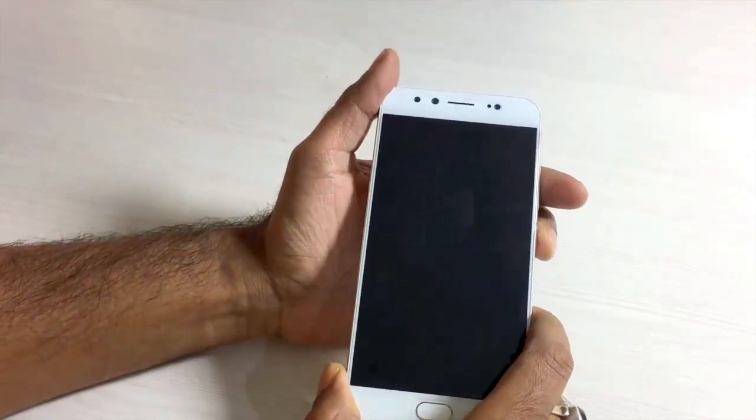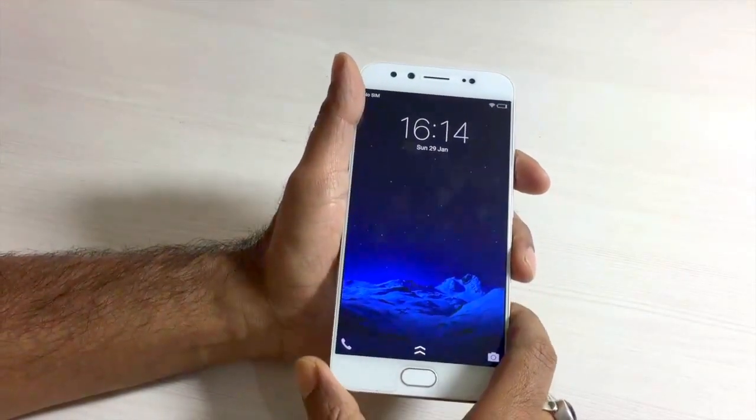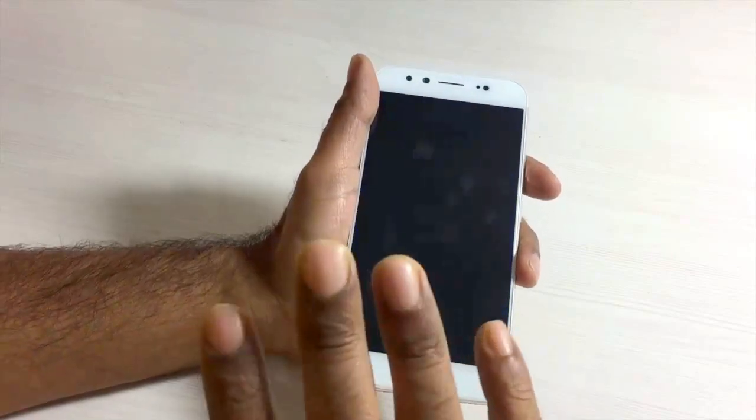That'll be it for a quick overview of the Vivo V5 Plus. Stay tuned for the full camera review, and if this video was helpful, please don't forget to like and subscribe to my channel. Bye for now.